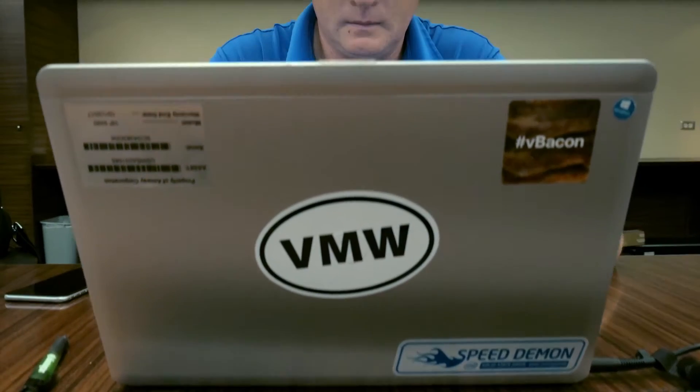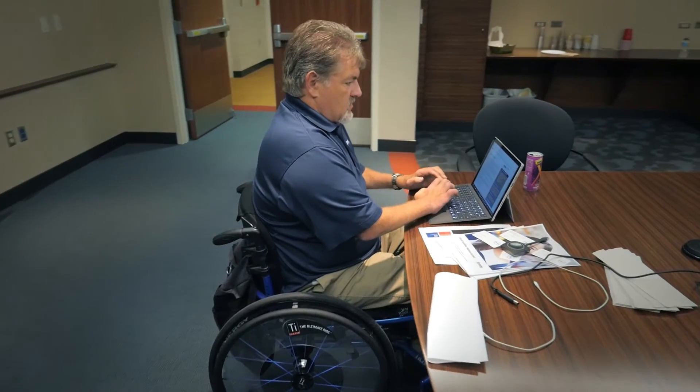Virtual SAN is simplifying storage management by incorporating everything into the vSphere client. It's very easy to set up — it's literally a checkbox to enable vSAN on the cluster. vSAN has allowed our engineers to focus on more production initiatives, deploying storage at a faster pace and allowing it to be automated.